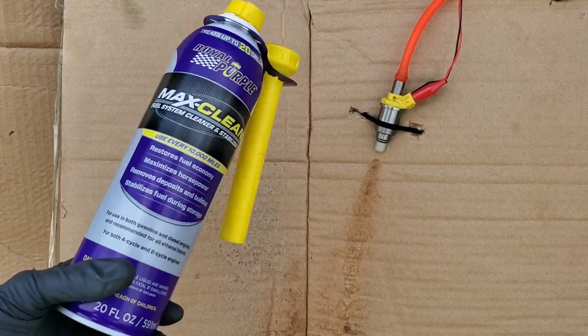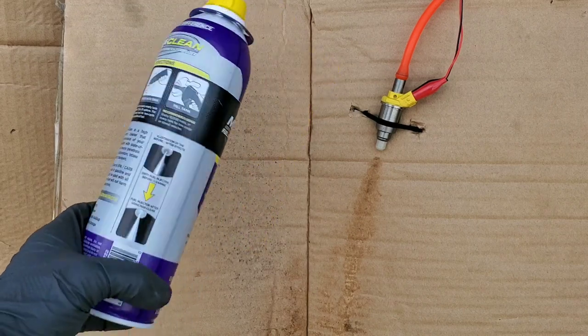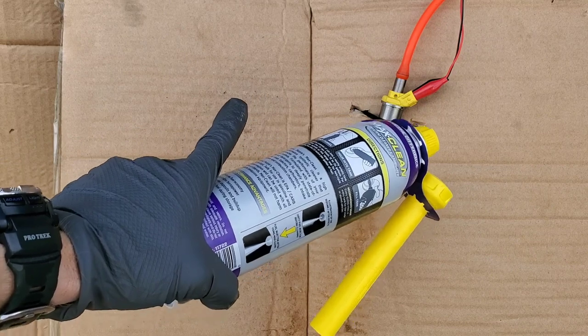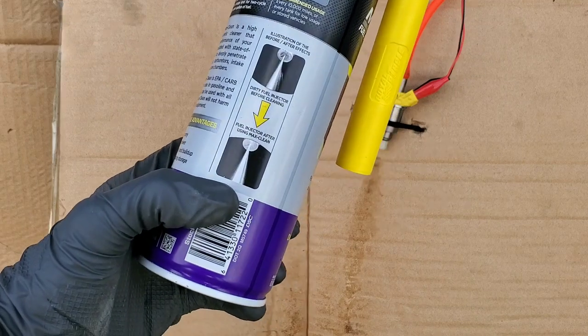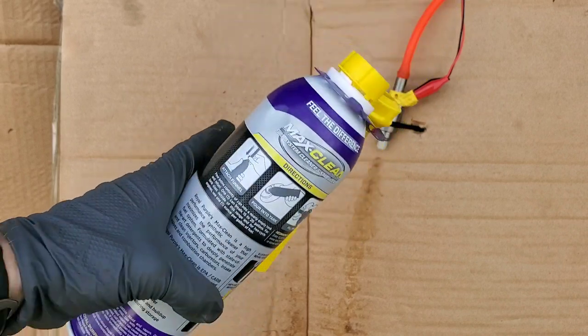Today Royal Purple MaxClean restores fuel economy, maximizes horsepower, and removes carbon deposits and buildup. We have a fuel injector and the spray pattern has been distorted. You can see on the bottle of the Royal Purple it shows that it cleans fuel injectors.